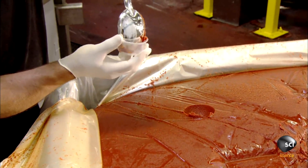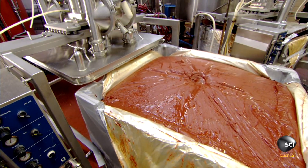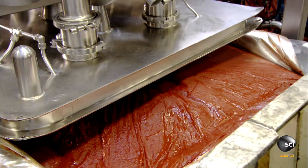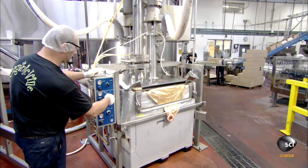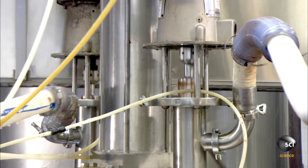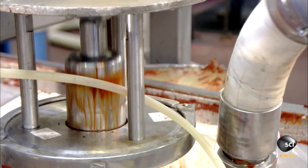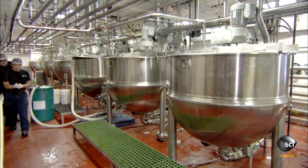This is to make sure that the thickness is just right. If the sample gets the okay, workers slide the bin under a powerful air-driven pump, flip a switch, and the pump begins moving the tomato paste to a large holding tank — transferring nearly 310 pounds of this ketchup base in less than 10 minutes. At production time, an intricate system of piping transfers a specific amount of tomato paste from the holding tank into a cooking kettle.